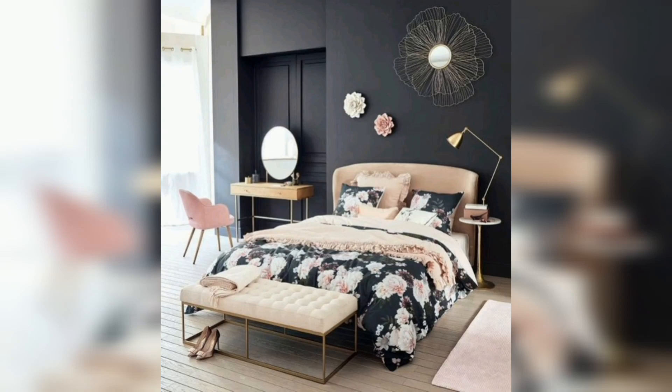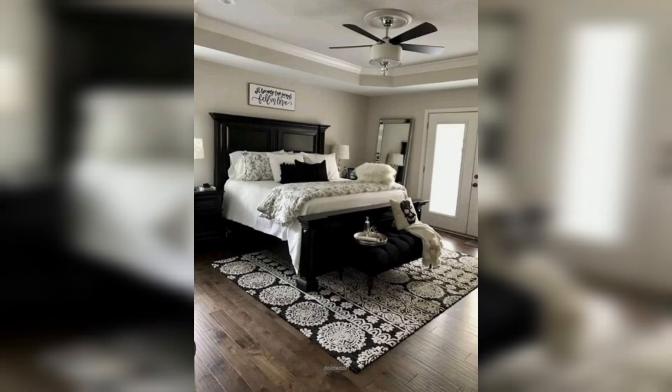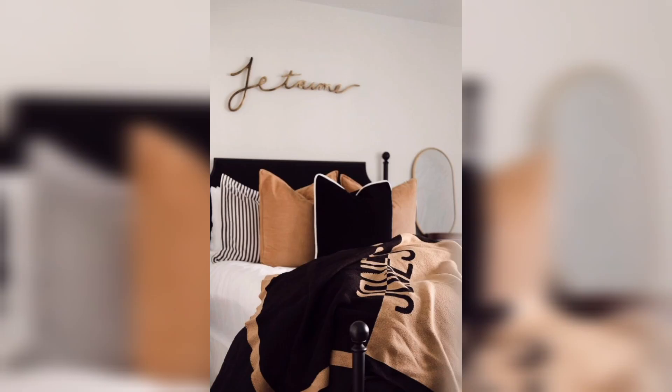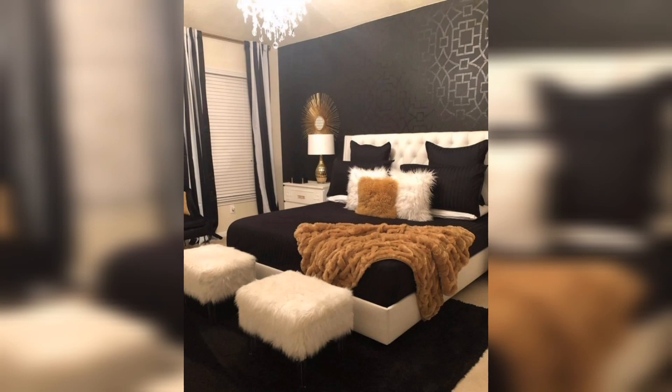Consider using a tan and black color scheme for your home decor. Use tan or beige as the main color for your walls, floors, or furniture to create a neutral base you can build upon with black accents. Black leather sofas or a tan sofa paired with black throw pillows work well. Incorporate black and tan stripes in your rugs, curtains, or throw pillows to add texture and pattern to the room.